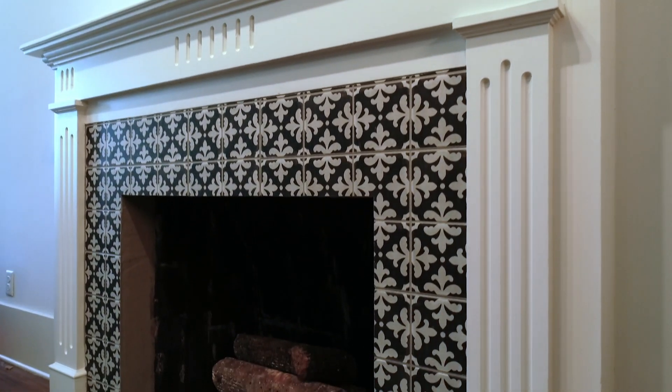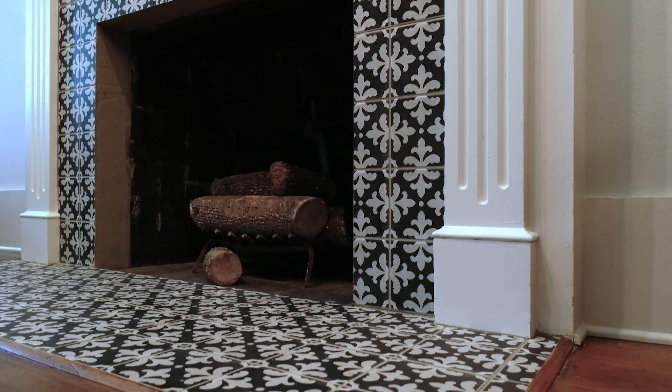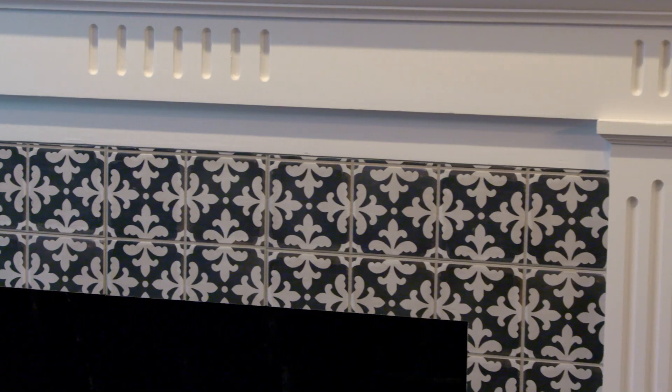The first thing I'm drawn to on the left is this fireplace, and that tile — is that tile new? That is new tile, yeah. It's really great. Very reminiscent of the kind of tile you might have seen here in the early 20th century.